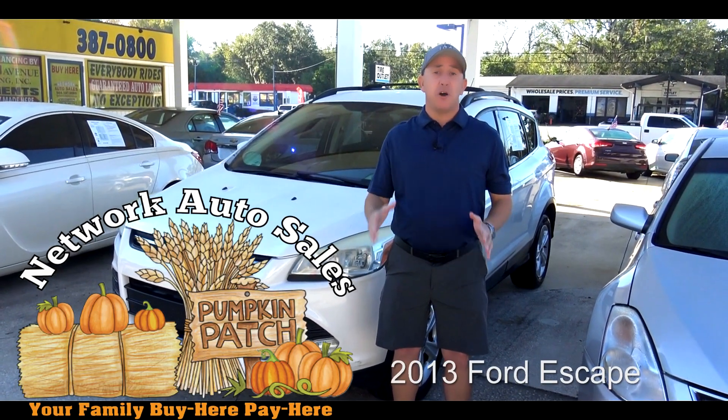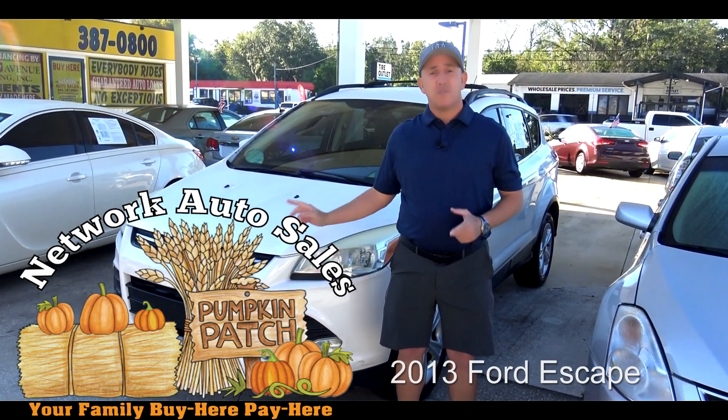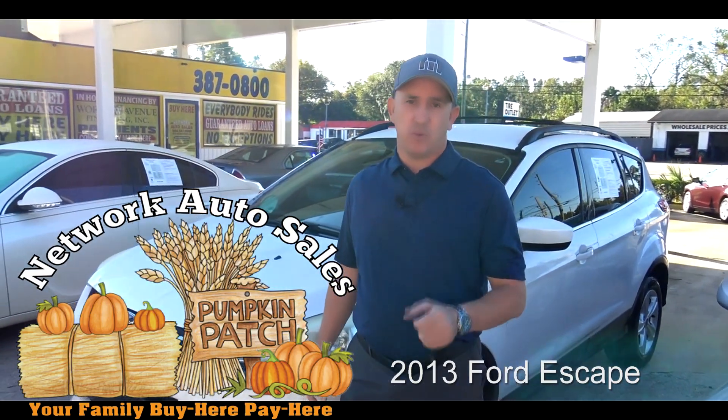Hello guys, my name is Chad with Network Auto Sales and I've got another awesome SUV that I want to show you. This 2013 Ford Escape SE with EcoBoost.